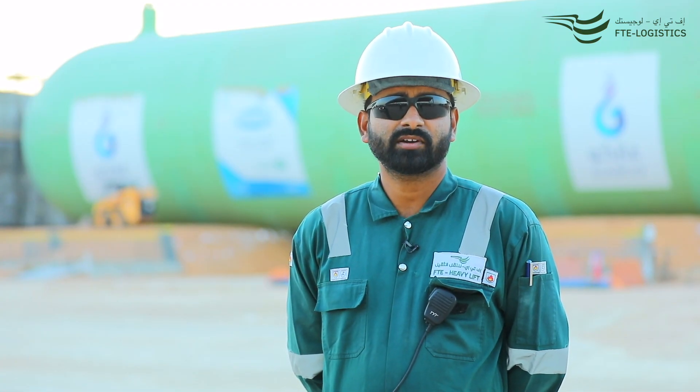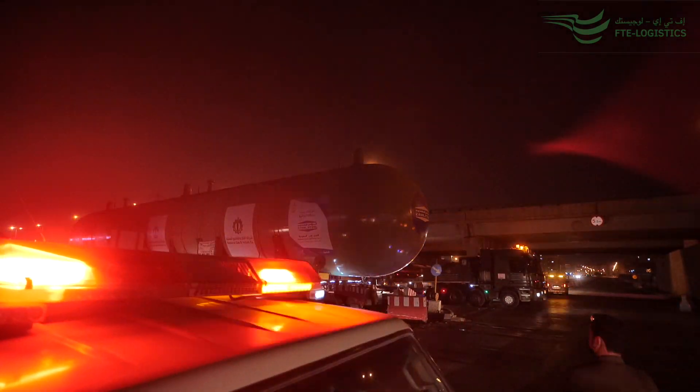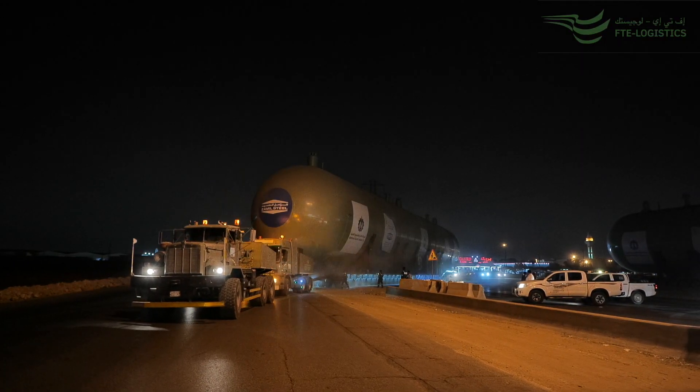Moving these tanks in an against-traffic-flow direction for around 35 kilometers in the heart of the city purely shows the complexity of this transport.